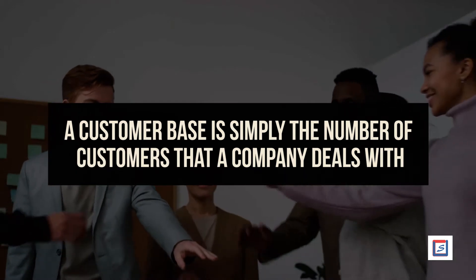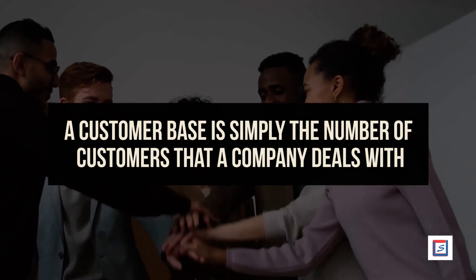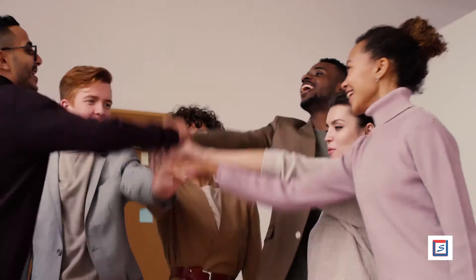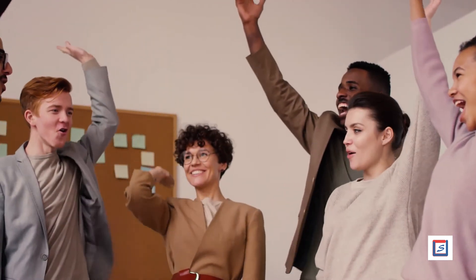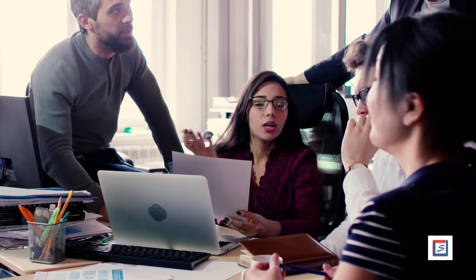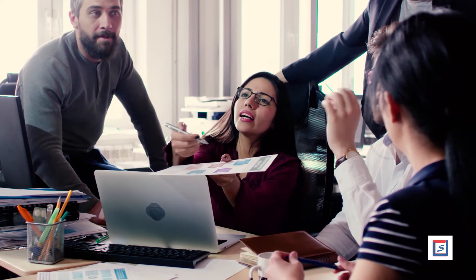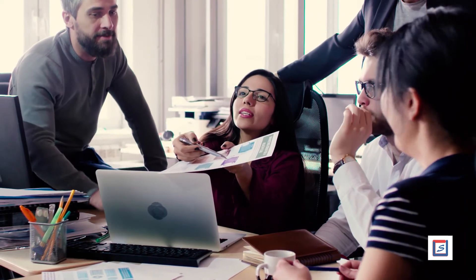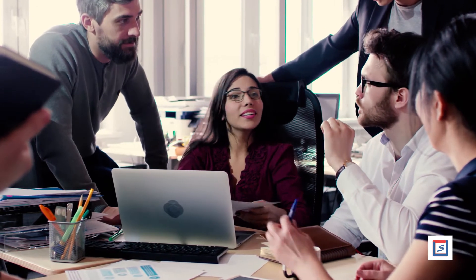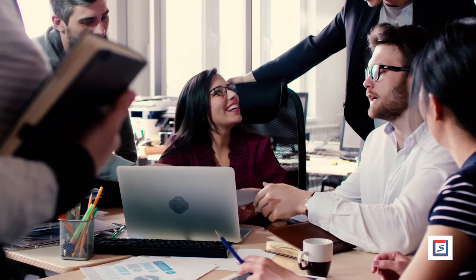A customer base is simply the number of customers that a company deals with. Growing the customer base is interpreted as the growth of that business. The success of a product is determined by customers only. No matter how useful a product is, it becomes successful only if customers find value in it. Ensure that you are well versed with the current customer base.